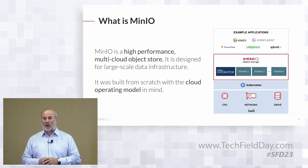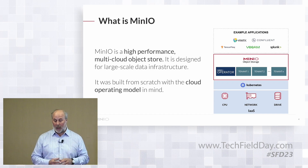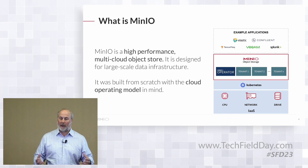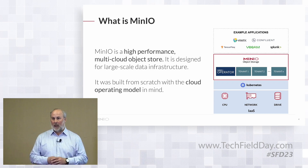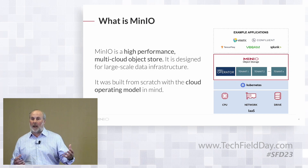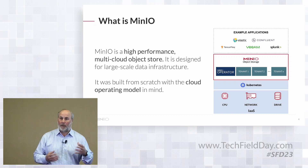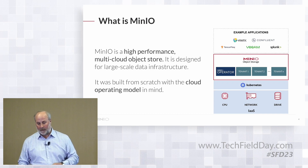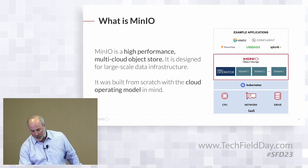If you look at the diagram on the right, you really understand how that works out. You have the foundational components from a compute perspective: the CPU, the network, and the drive. Above that sits the universal API in terms of Kubernetes, which presents and abstracts those foundational components as infrastructure as a service. Above that, MinIO can sit and be called like any other cloud-native application, providing a stateful data store and data persistence layer for a whole suite of cloud-native applications that interact with us using standard RESTful APIs.